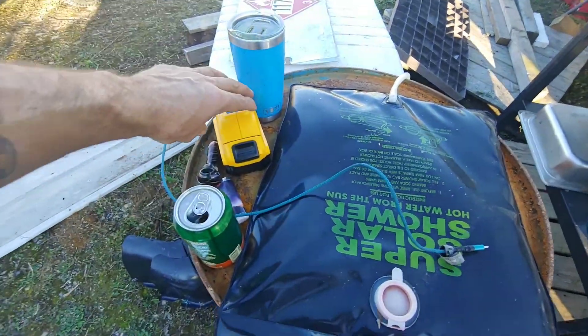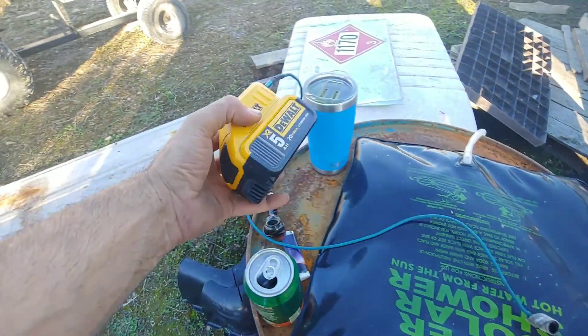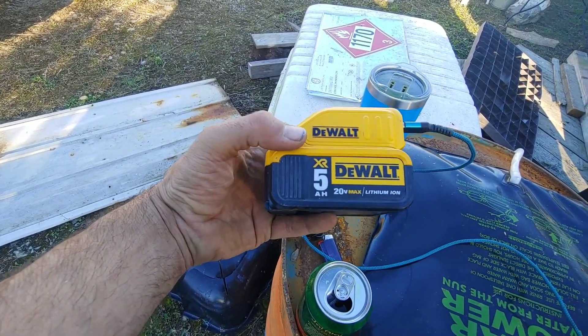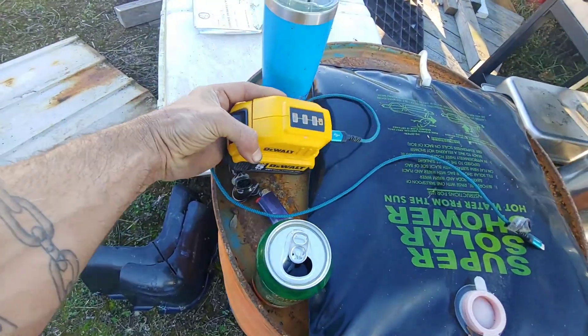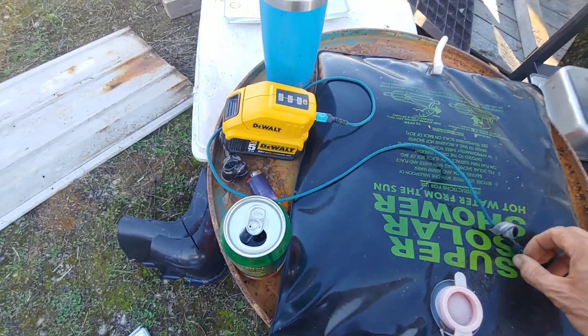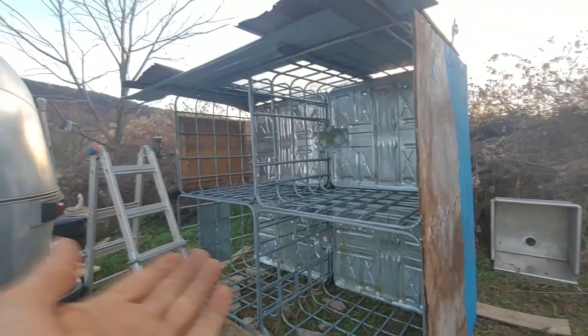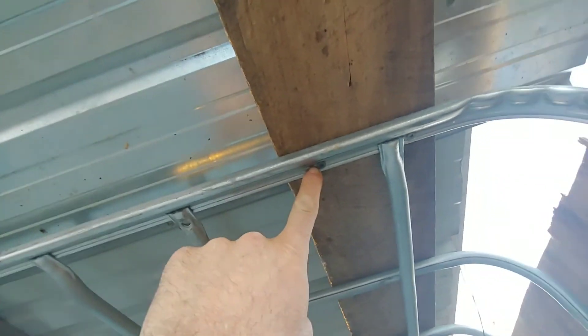Just want to show you this awesome thing — it's the DeWalt adapter. I do that and then I use my phone and plug it in like that. I drilled some holes in these rails, put some screws up there, a few more over there.